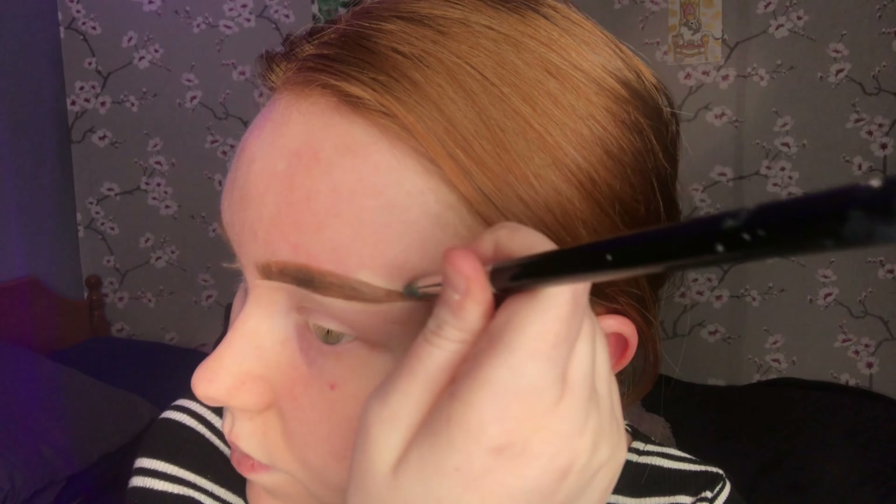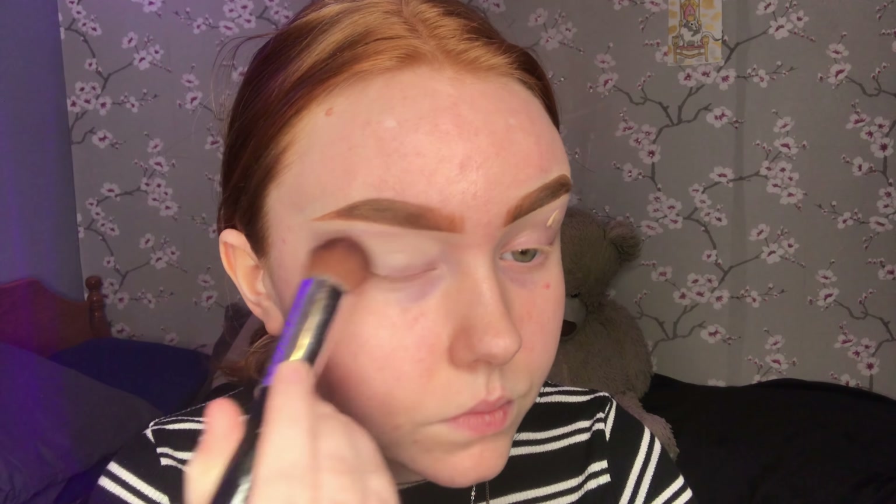I added a little bit of foundation to my eyelids to cover up my thick eye veins, and I blended that out.